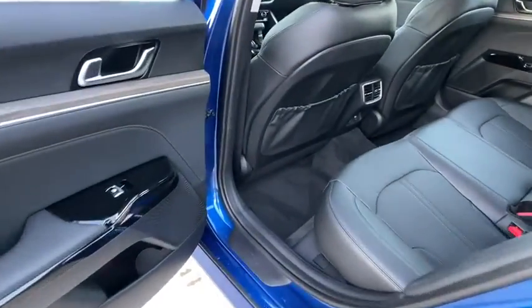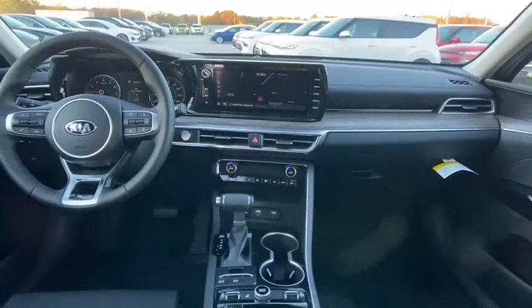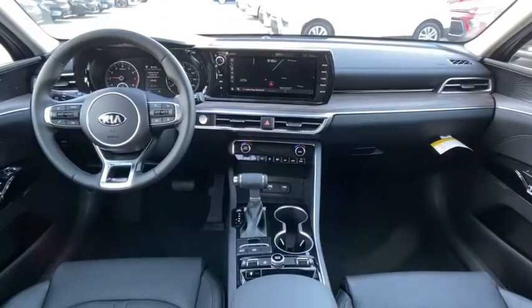Engine immobilizer, body color door handles, four-piece floor mat set, power rear window sunshade. This beauty will even make your house keys jealous. Drive it today.